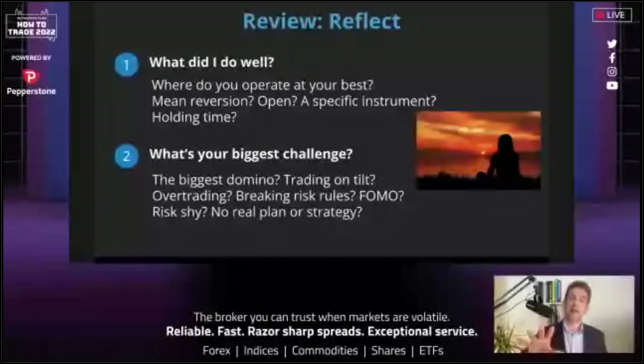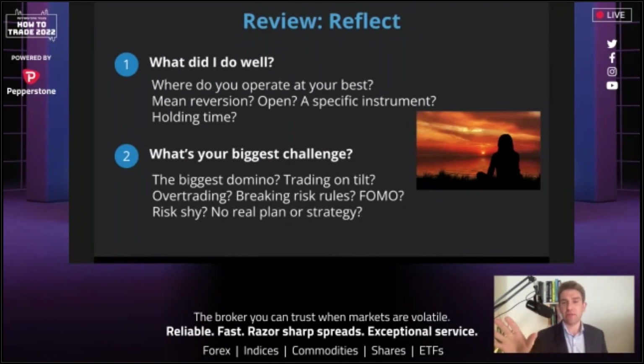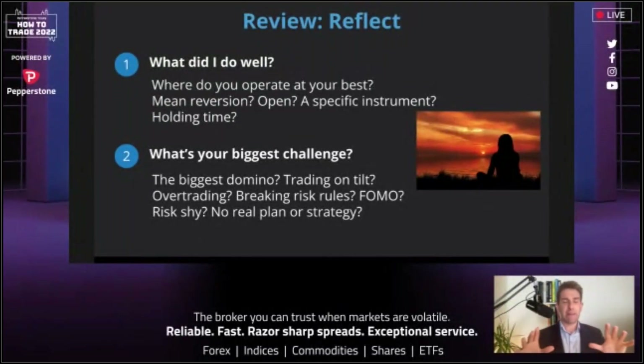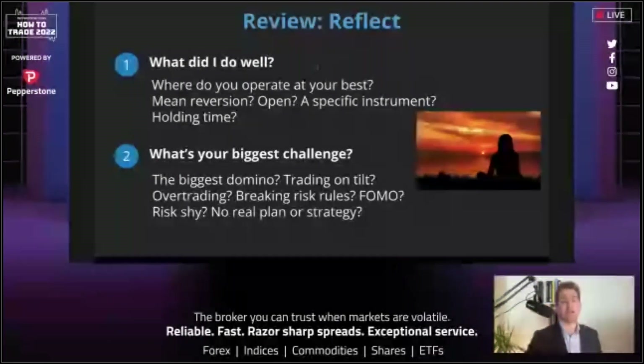And what's your biggest challenge? If you're trying to move forward — over-trading, holding losers, not preparing — just relax and ask: what's the biggest domino? The one thing that, if you knocked it down, would knock down everything else. Example: if you have a propensity to trade on tilt and you eliminated that, it would affect your trading massively. That's your biggest domino — trading on tilt, over-trading, breaking risk rules, FOMO, risk-shyness, no real plan.